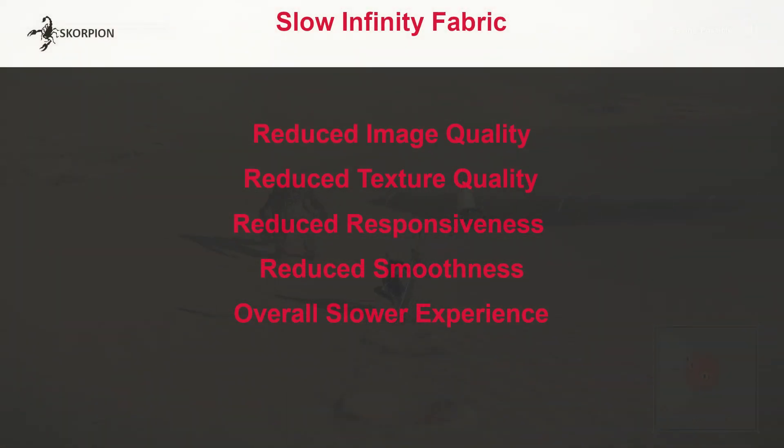So what's the effect of having slow infinity fabric? Reduced image quality, reduced texture quality, reduced responsiveness, reduced smoothness, and an overall slower experience.